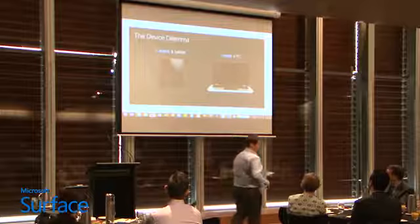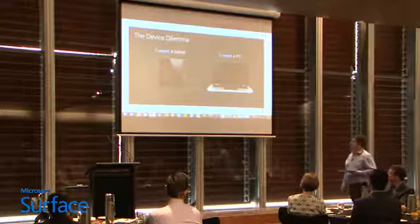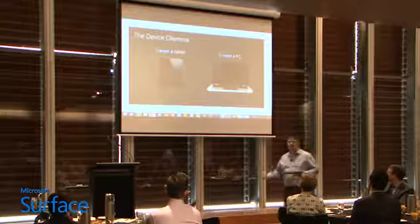One of the things we often talk about is the idea of the device dilemma. I want a tablet because it's thin and light and easy for me to take to meetings, and I can take some quick notes and check my email. But I need a PC or a laptop when I need to do some serious work that involves some grunt, or certain bits of software.